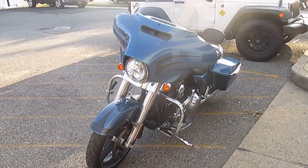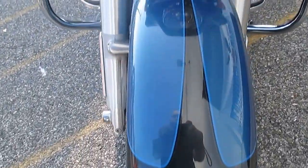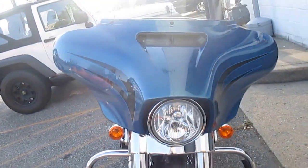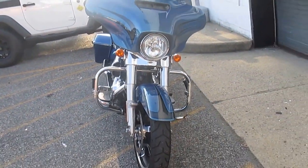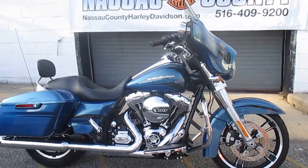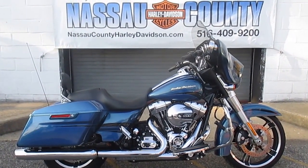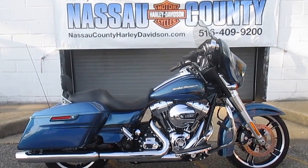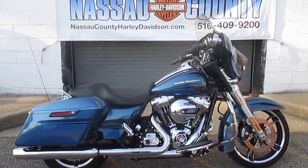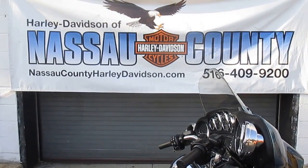That paint makes this bike special. If you'd like to purchase this gorgeous Street Glide, please call our sales department at 516-409-9200. Please refer to bike U1965, that's U1965. And remember, don't buy a Harley-Davidson until you visit Harley-Davidson of Nassau County. Thanks and have a great day.